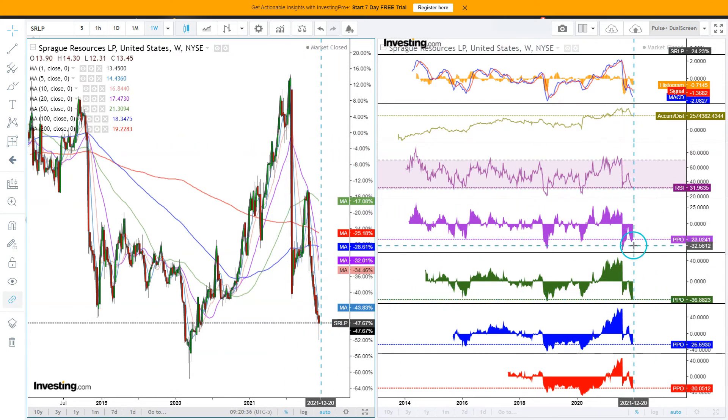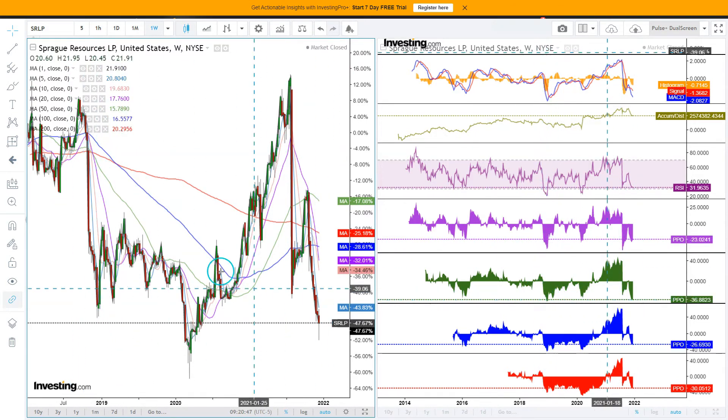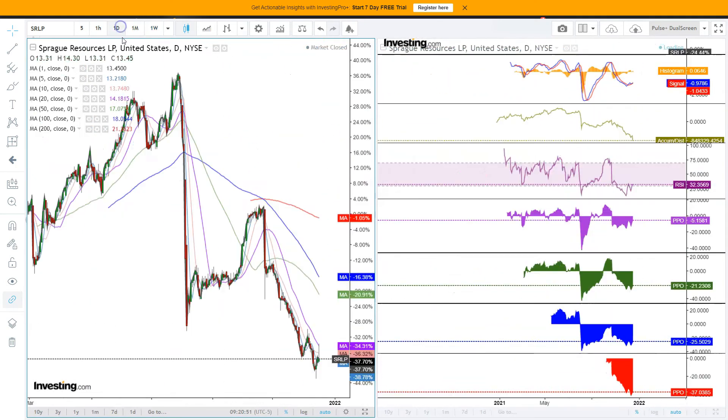Looking here at the PPO — distance from the 20, 50, 100 week moving average in blue. It's at a level that has formed lows in the past, especially at the 50-week moving average. So it's speculatively interesting.